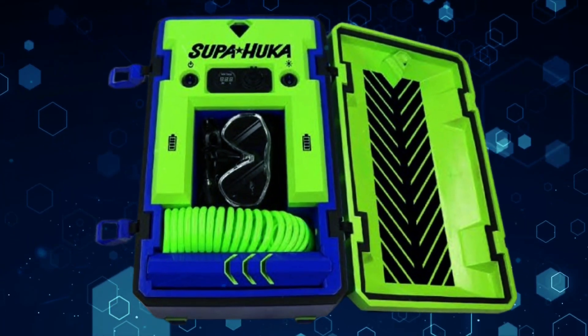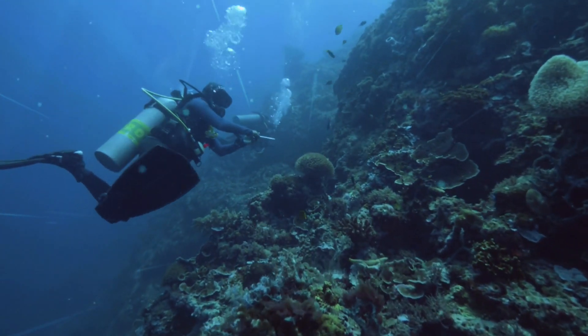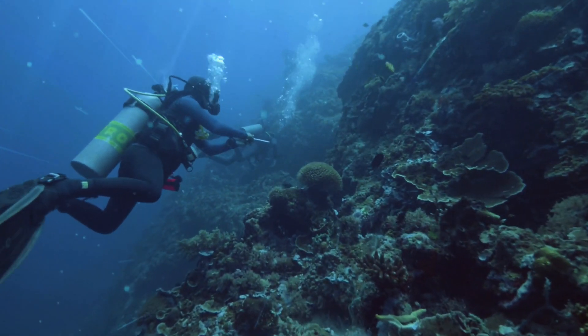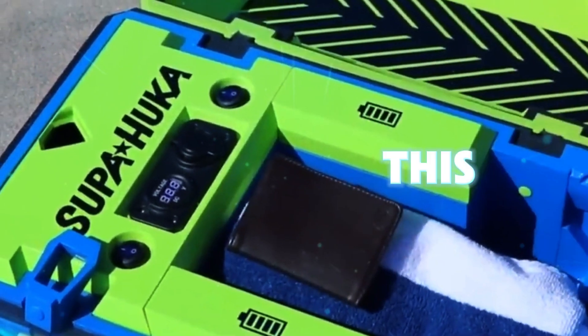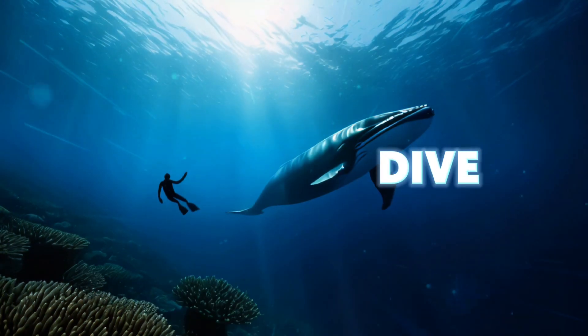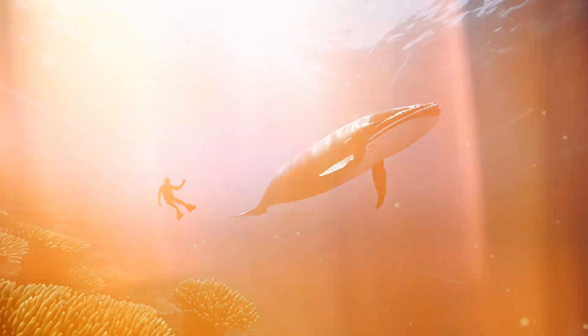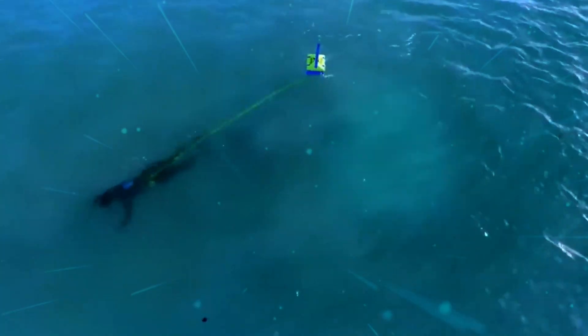The Supahooka. Imagine scuba diving without the hassle of carrying heavy air cylinders on your back — that is what the Supahooka promises. This innovative system keeps the air supply floating on the surface, letting you dive up to 10 meters deep for up to two hours. Its creators claim it's what the diving community has been waiting for.